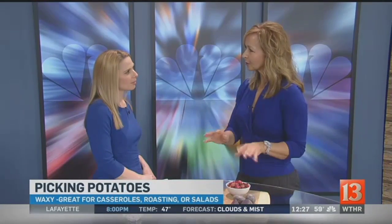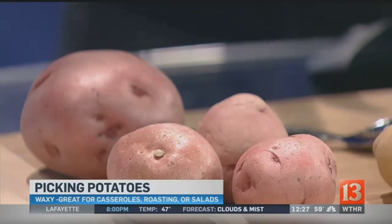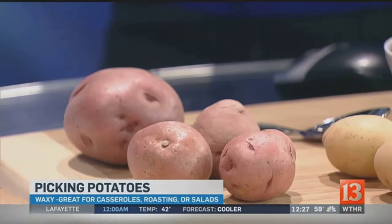But if you're looking for something that holds up well in a potato salad, a casserole, or roasting potatoes, then you want to go to the second category — we call these the waxy potatoes. They have a higher moisture content, and they're going to make your potato salad look phenomenal because the potatoes are going to hold their shape.